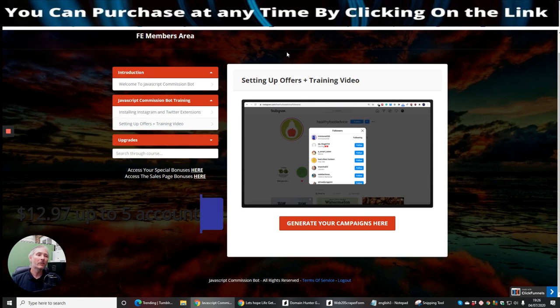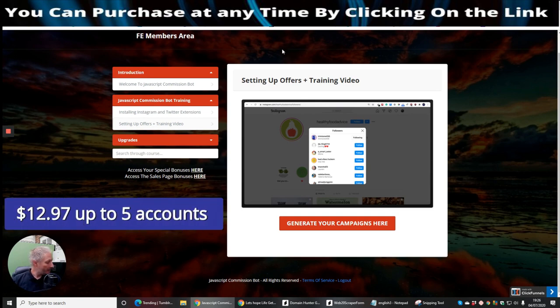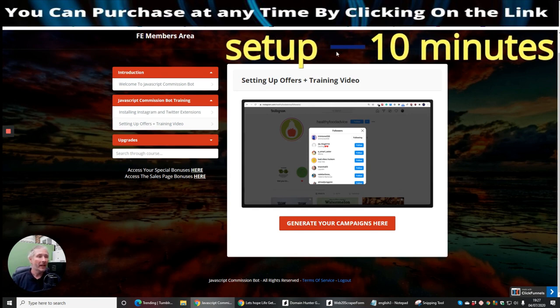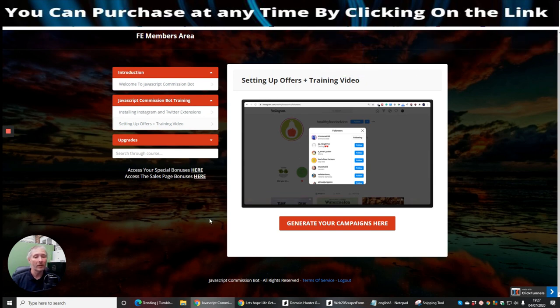It's going to cost you $12.97, and it gives you five accounts. Bear in mind I just shelled out $297 for Twitworks with lifetime access, but this is even better because you can set it up in 10 minutes. It has a Chrome extension. It comes with free training showing you exactly how to set it all up.